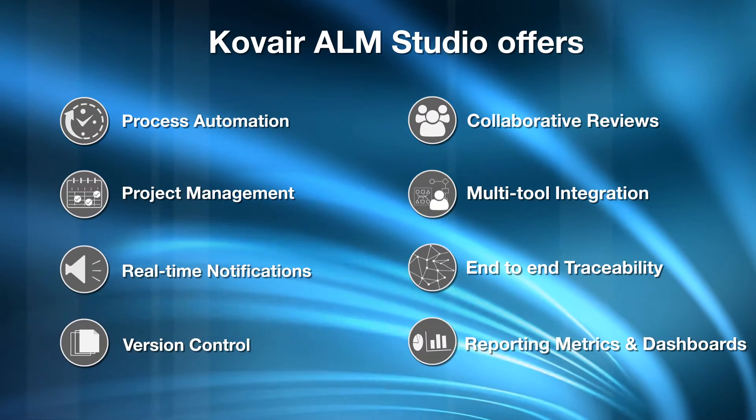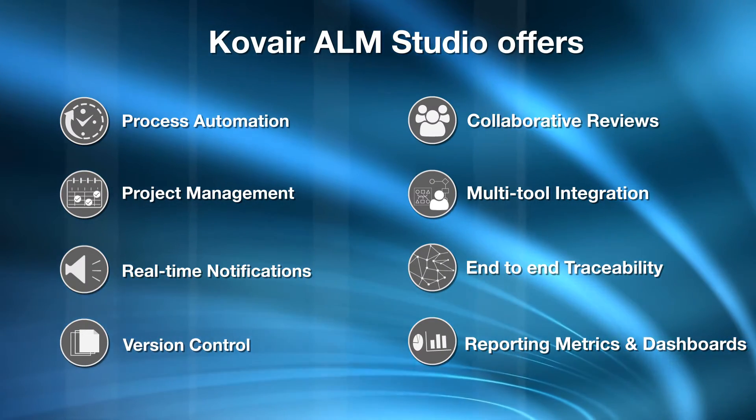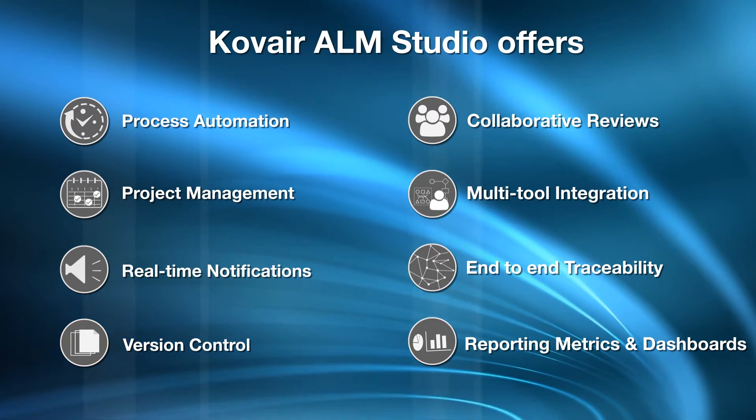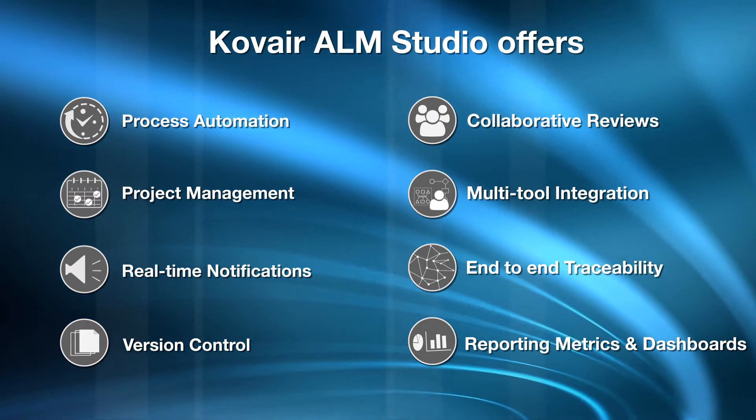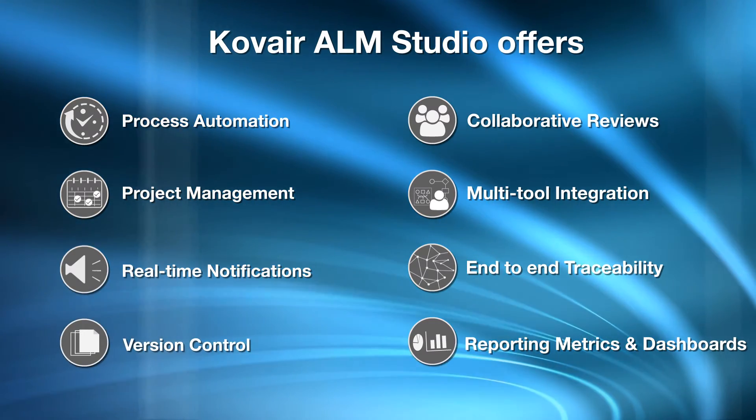Kovair ALM Studio offers process automation, collaborative reviews, project management, multi-tool integration, real-time notifications, end-to-end traceability, version control, and reporting metrics and dashboards.